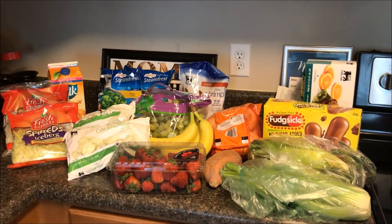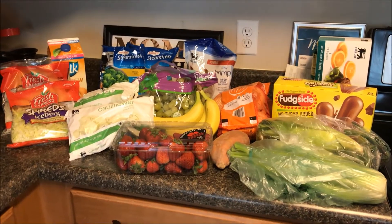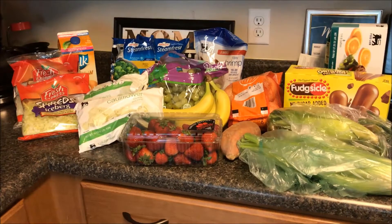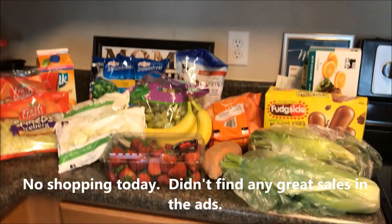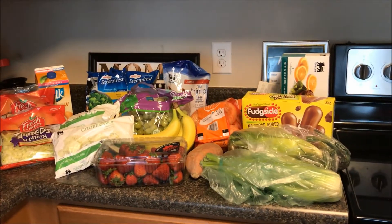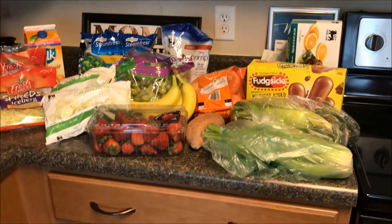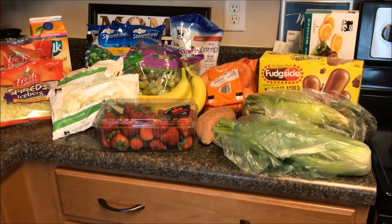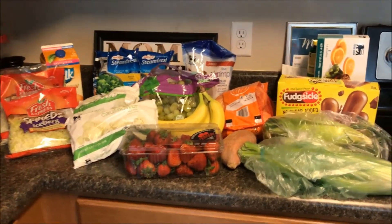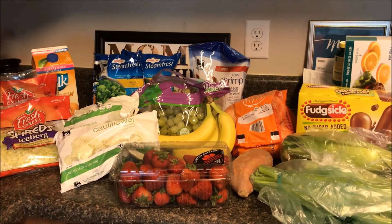Hey everybody, welcome back to our channel. It's Tuesday June 20th and normally we go shopping on Wednesday, but I just did a little fill-in grocery haul today. I got a deposit this morning — I only set groceries for the first three weeks of the month, so I've used up that money. On Weight Watchers you have to buy a lot of produce and that's expensive, especially when you're doing it for three because my kids are on the same plan.